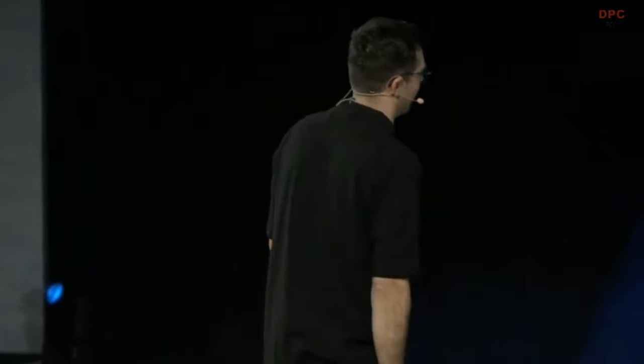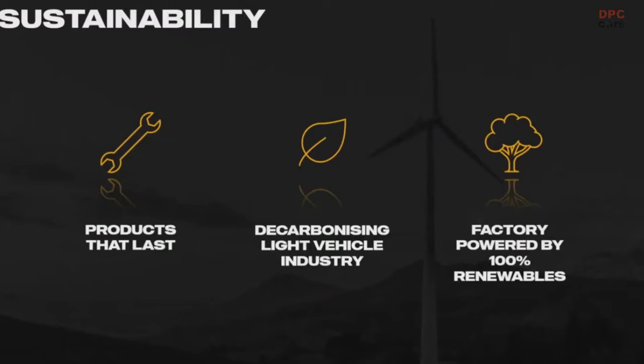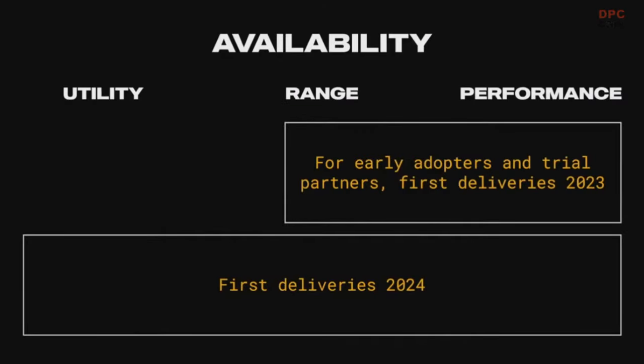All of this circles back to our commitment to sustainability, which is embedded in the values of this company. We build products that last, we're decarbonizing the light vehicle industry, and we're building a factory powered by 100% renewables — trying to be as carbon neutral as possible. And when can you get this? Not in five or ten years like most OEMs saying they'll do a hydrogen pickup. Early adopters and trial partners get first delivery in the second half of next year, and production starts in 2024.